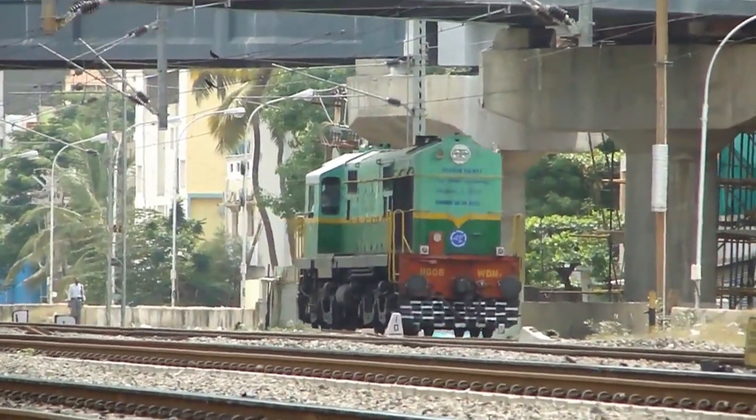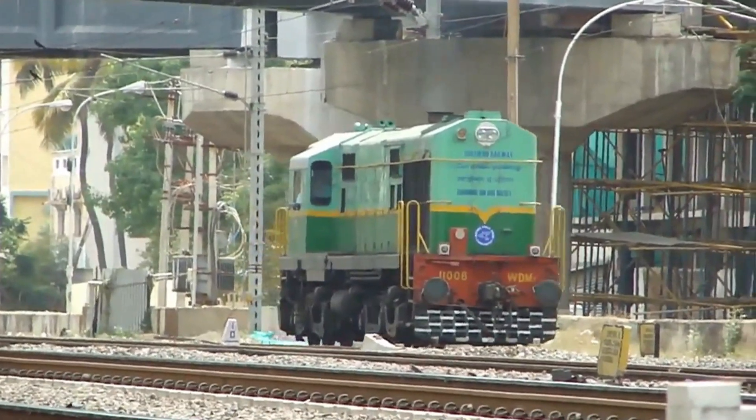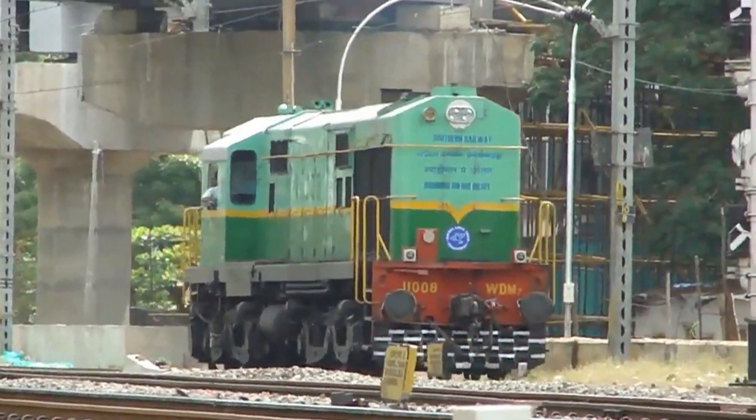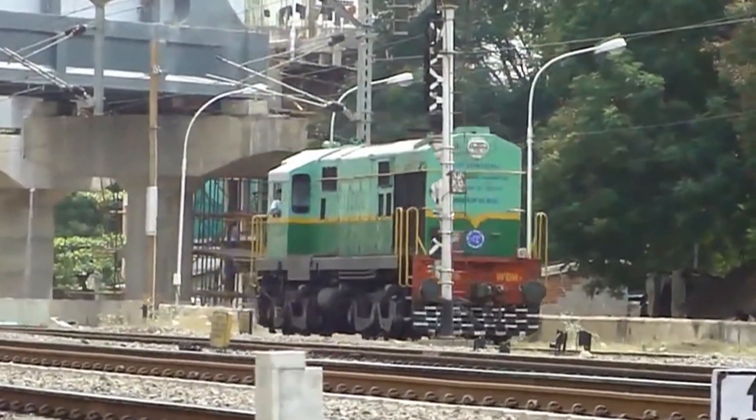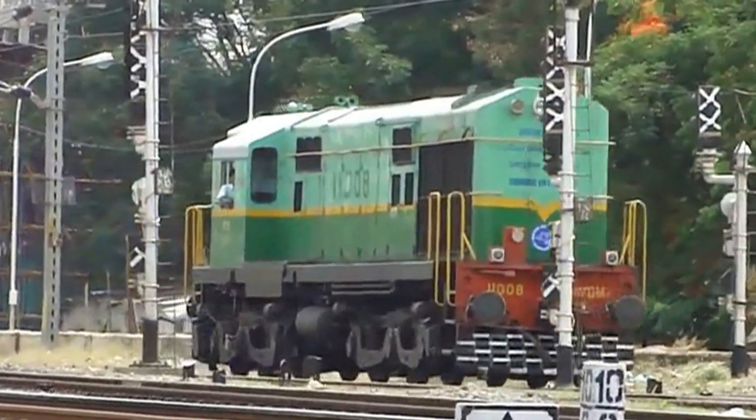On another day, the 11008 light locomotive, on its way somewhere to pick up a rake.